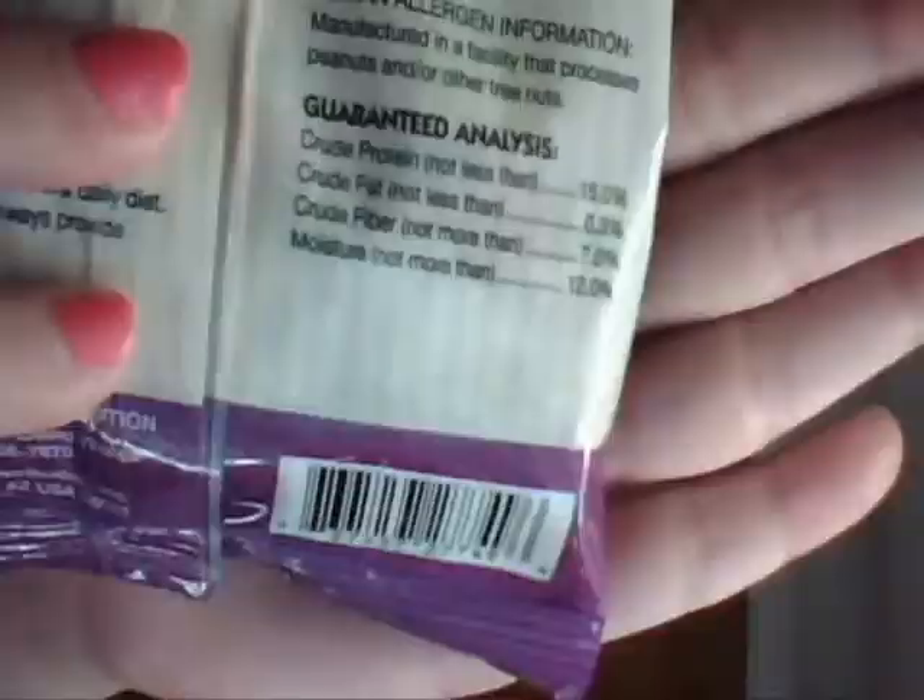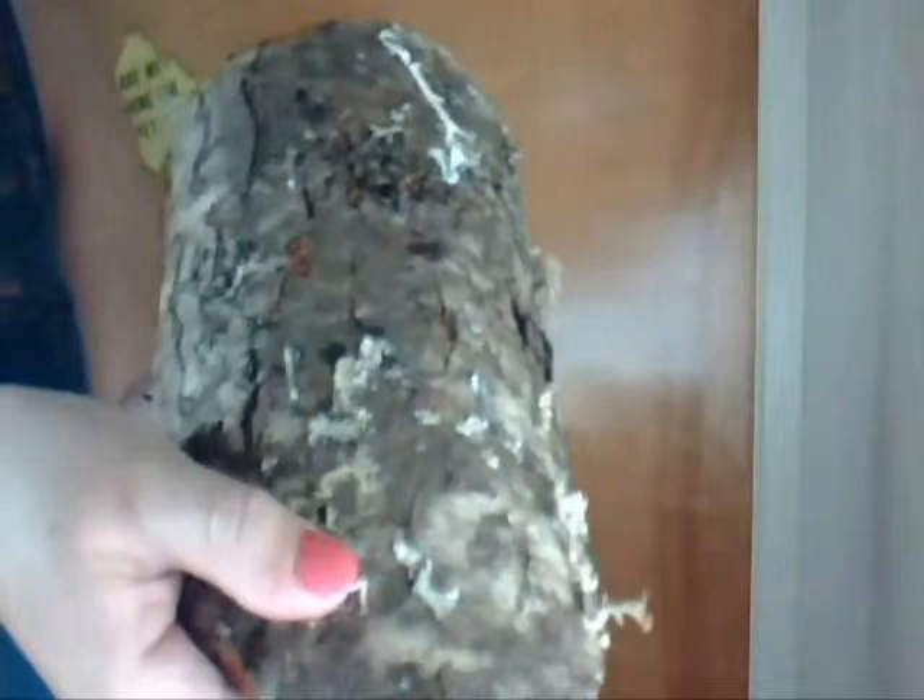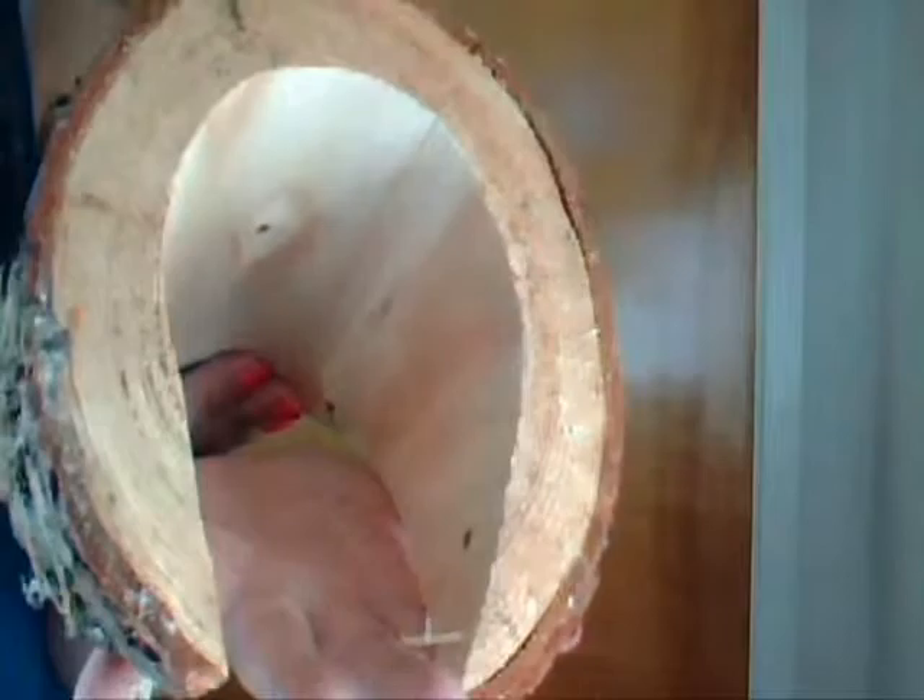Next, I was looking in the reptile section for a wooden log and I came across this piece for $5.99. I like it because it's slanted and my hamster loves it because he can hide away very easily. That was all that I got from PetSmart.